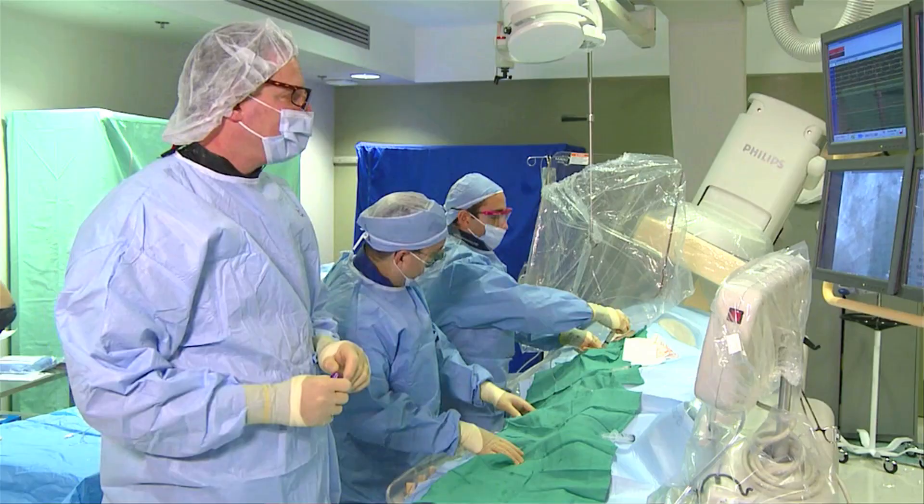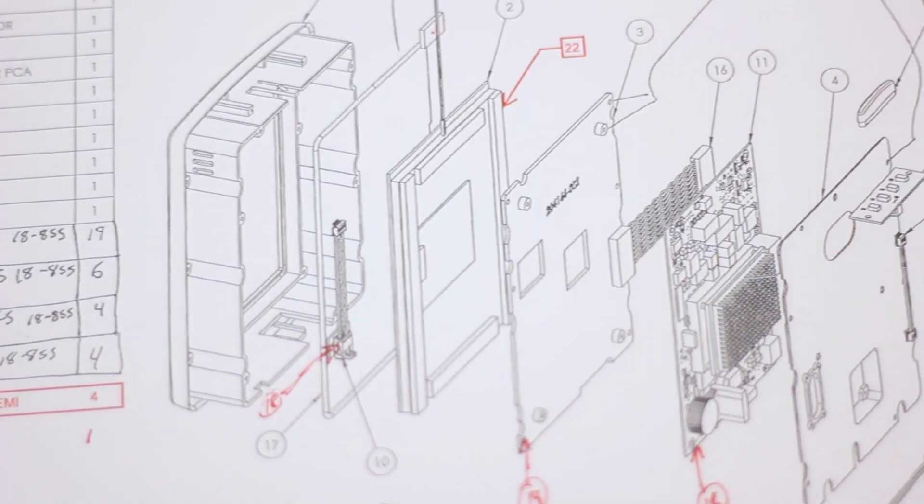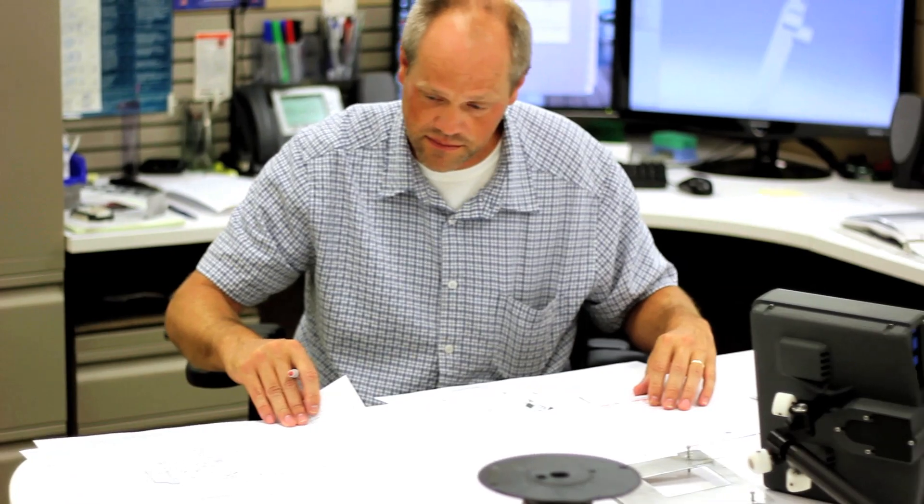Our key customers are the physicians and clinical technicians that use our product on a day-in and day-out basis. Where our efficiency really comes from is how do you get that new solution in front of that physician? How do you get it there quick?